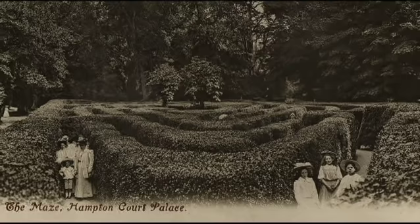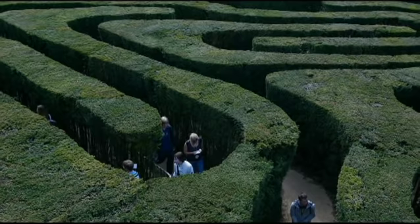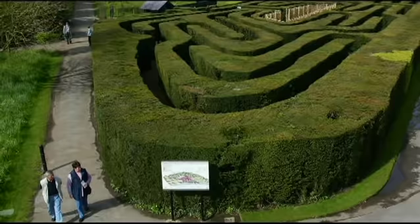For over 300 years, kings, courtiers and tourists alike have pounded the pathways of Hampton Court's world-famous trapezoidal maze. It's the only surviving part of William III's wilderness garden.